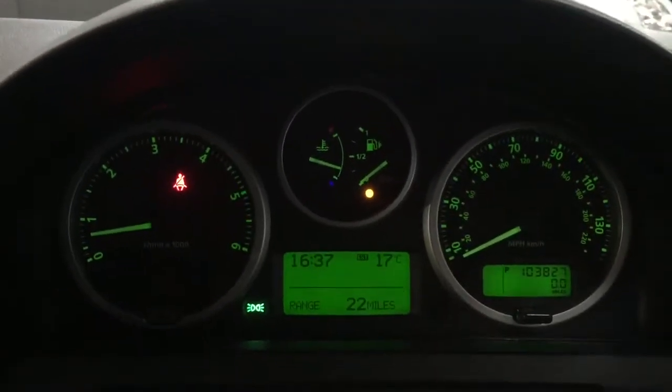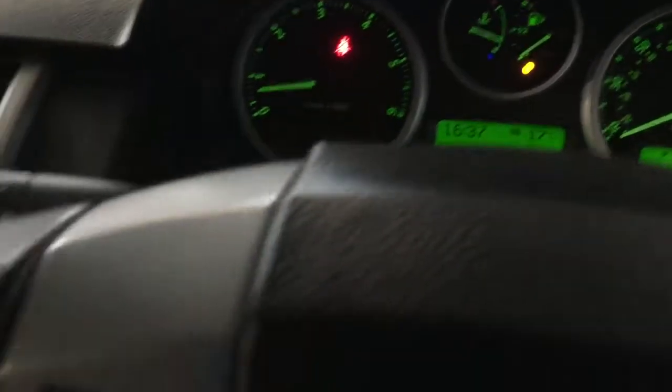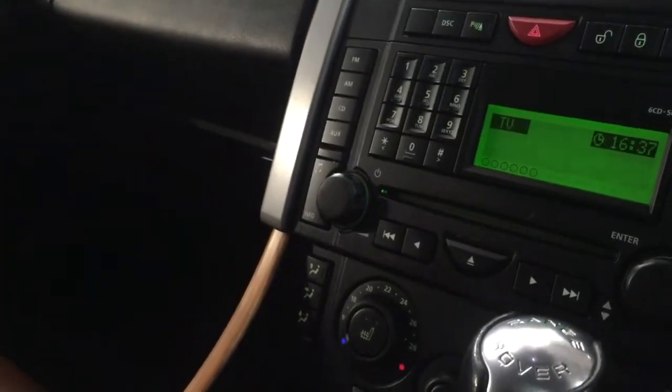The car's done 103,827 miles. It needs refuelling as they always do. It has adaptive cruise control, which you can set using this button here and it alerts you as and when. It has a CD function, the Harman Kardon sound system, and a fridge located underneath with the red light, and everything else you'd usually expect.